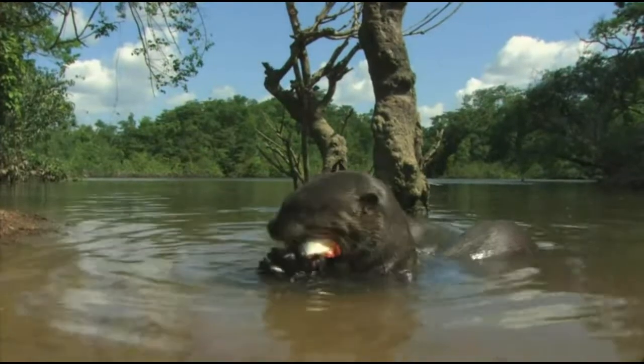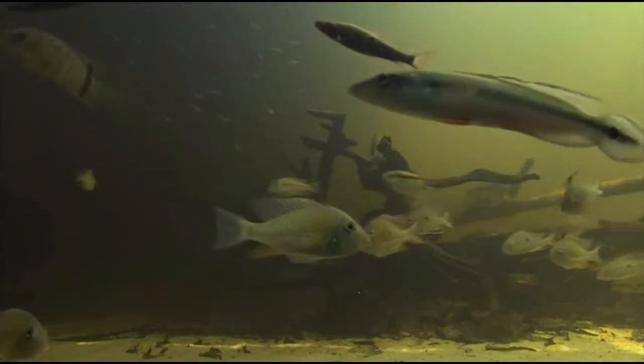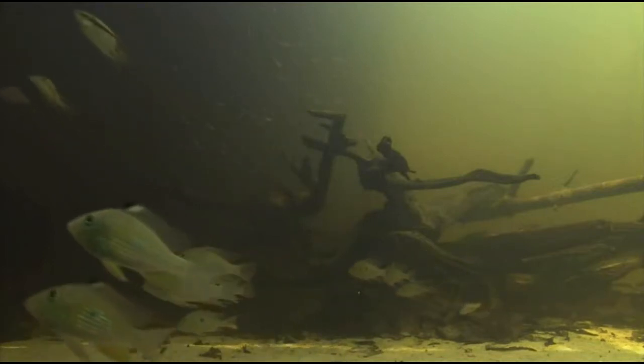As predatory king of Amazonia, the giant otter can choose from a huge variety of fish. But below, there are other predators also eager to take advantage of this variety in abundance.